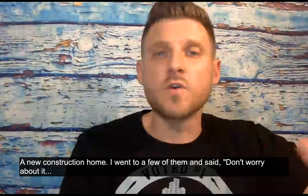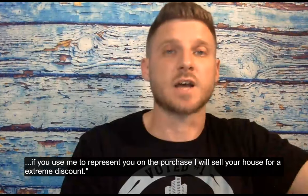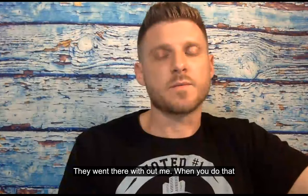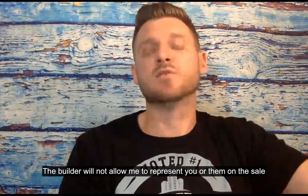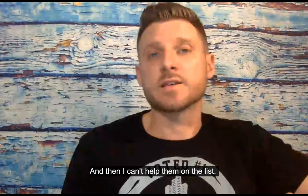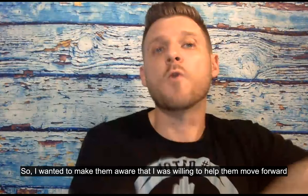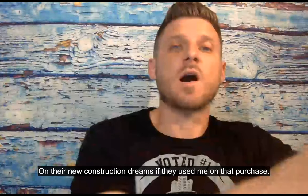I went to a few of them and said, don't worry about it. If you use me to represent you on the purchase, I will sell your house for an extreme discount. The problem was they got so excited to see these homes, they went there without me. And when you do that, the builders will not allow me to represent you or them on the sale and then I can't help them on the listing. So I wanted to create a program to make them aware that I was willing to help them move forward on new construction dreams if they used me on that purchase.